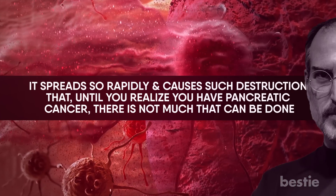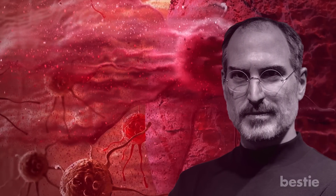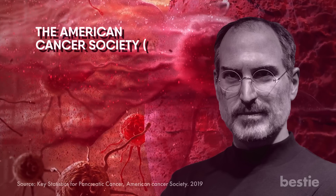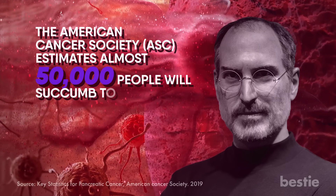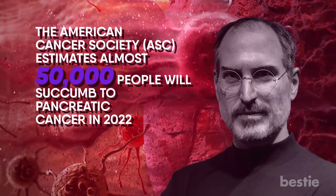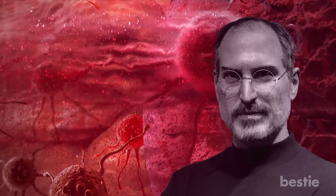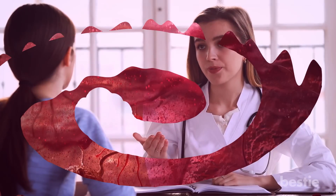This is what happened in the case of Steve Jobs, the co-founder and CEO of Apple. The American Cancer Society estimates almost 50,000 people will succumb to pancreatic cancer in 2022. The symptoms are so common and can have a few other reasons as well. So if you find anything off with your body, don't hesitate to have it checked by a doctor. Now, let's go to the signs and symptoms of pancreatic cancer given by the American Cancer Society.